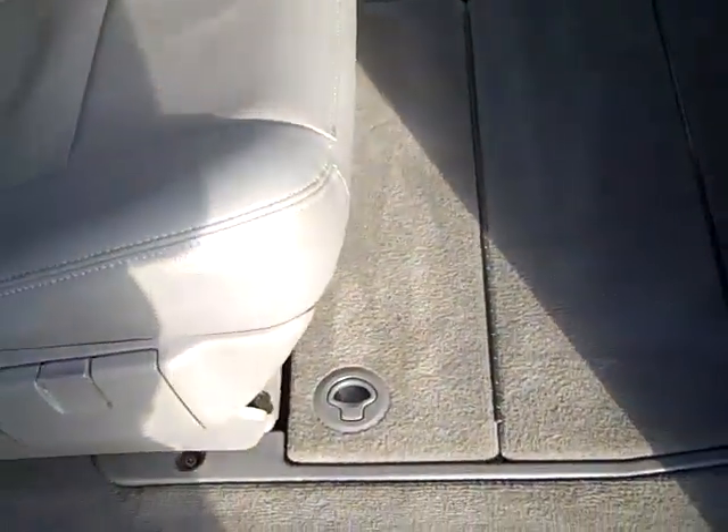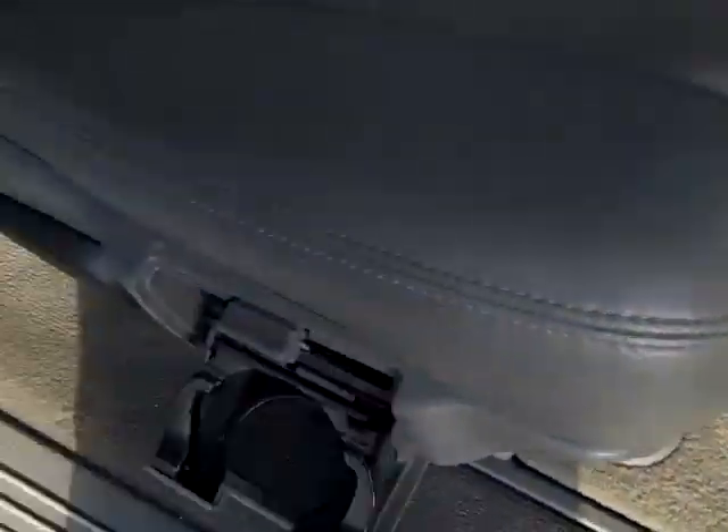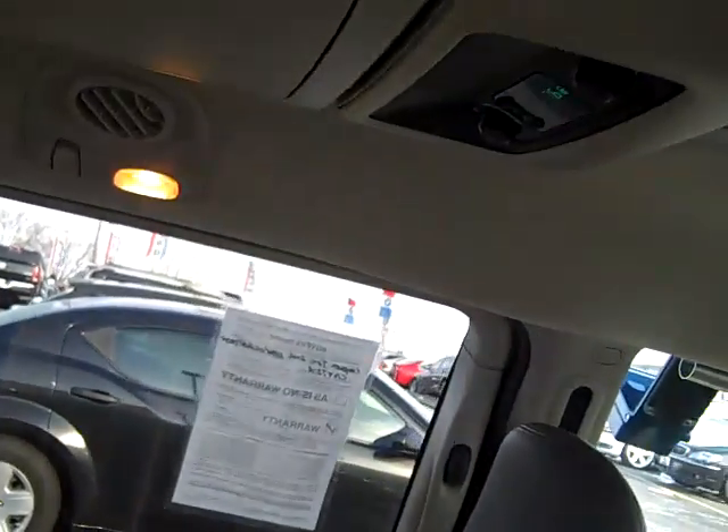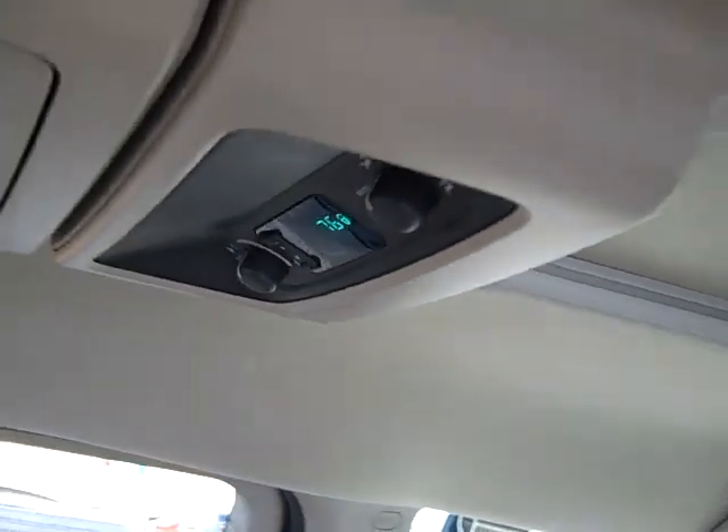Auto dimming rear view mirror, power hatch, stow and go, cupholders, captain's chairs for second row, rear air controls, overhead storage bin.